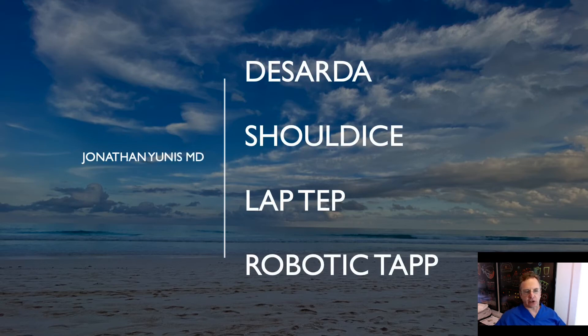Hi again. Greetings from Sarasota. Dr. Yunus here. I was asked to discuss my experience with these techniques for management of inguinal hernia.